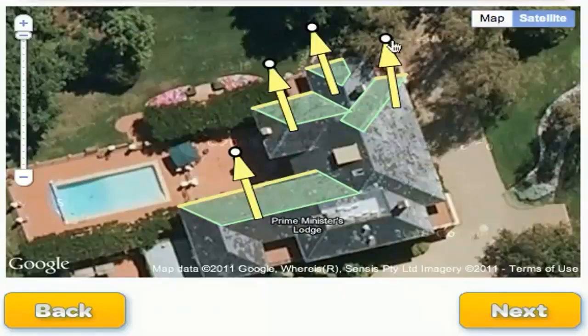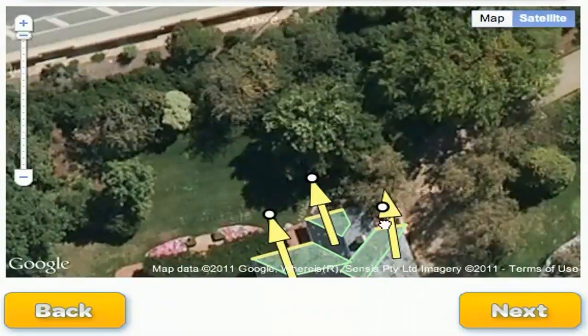These arrows are asking which direction the roofs are pointing in. They're all correct, so I don't need to move them. If I did need to move them, I could grab the arrow and point it in a different direction.